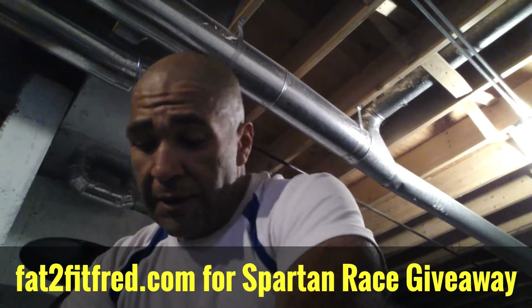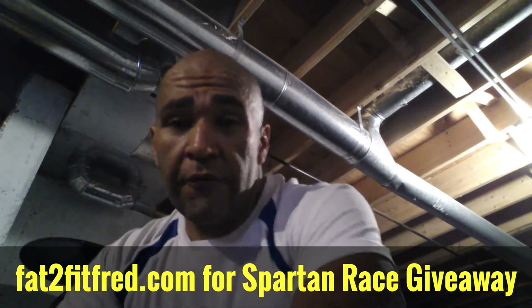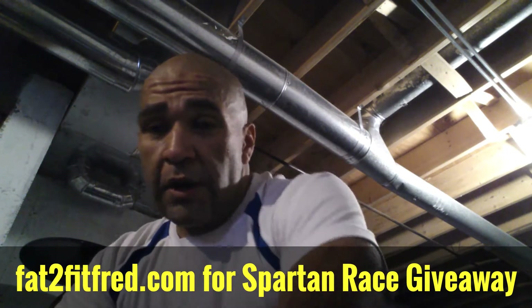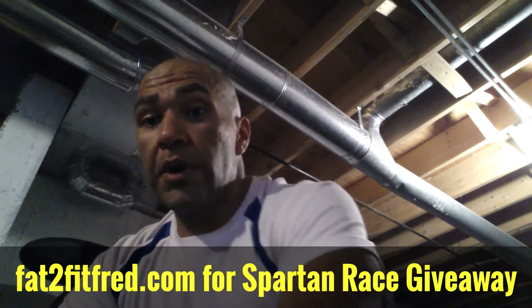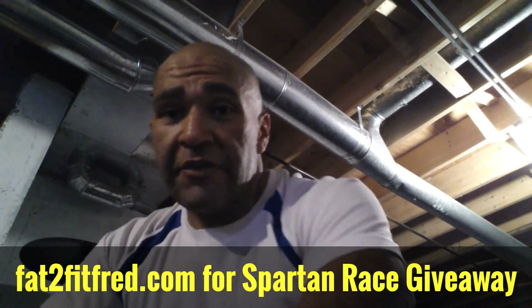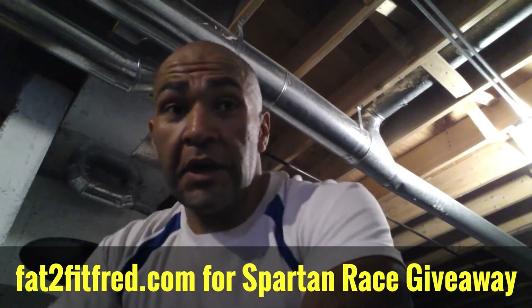Now I'm on the bike trainer, going for about 18 miles. Two goals: keep the heart rate again between 131 and 141, and then try to keep a cadence of 90.